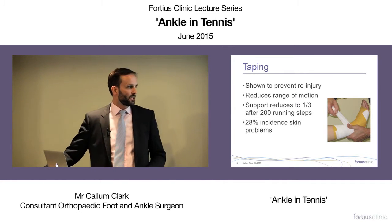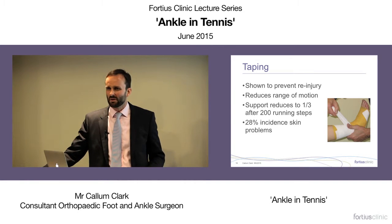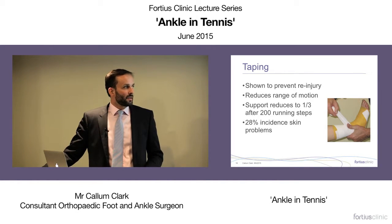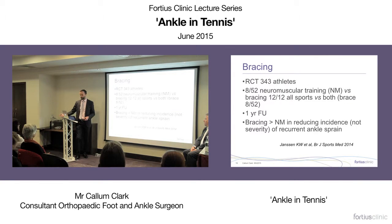Taping is controversial — it stretches out fairly quickly — but may prevent re-injury in the very acute stages. Bracing evidence is stronger. An interesting RCT compared three groups: neuromuscular/proprioceptive training for eight weeks; bracing for a year with no proprioceptive training; or both with bracing for just eight weeks. The best outcome group had bracing for a year, suggesting that proprioceptive training combined with a longer bracing period is beneficial.